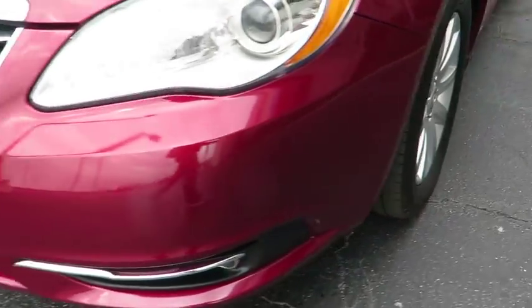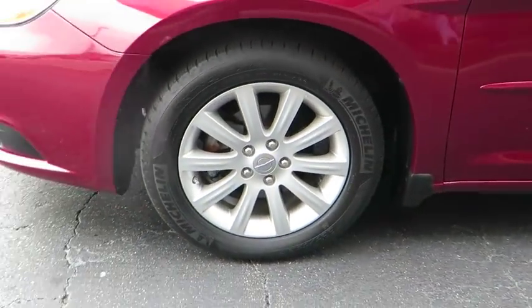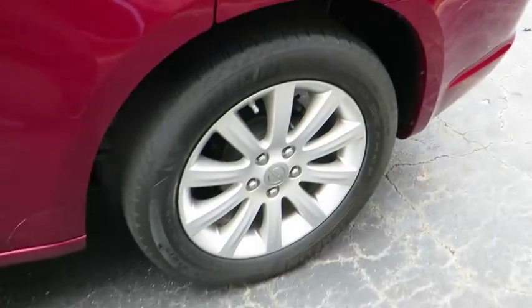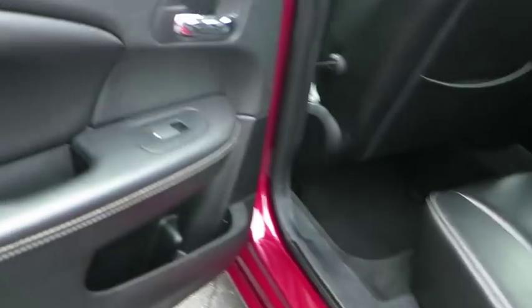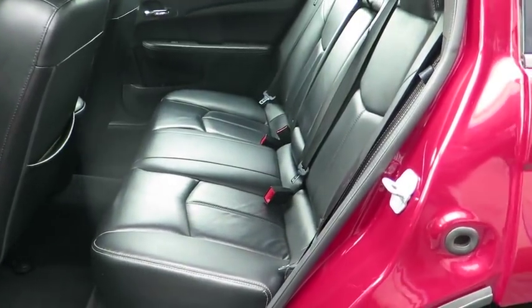Aluminum wheels, keyless entry, cruise control, four-wheel disc brakes, floor mats, auto-dimming rear view mirror, PPO, AM-FM stereo radio, FWD, climate control, rear defrost, and universal garage door opener.